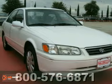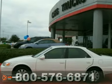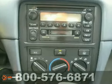If you're in the market for a nice dealer-maintained 2001 Toyota Camry LE with a clean Carfax, then make sure you come and see this one before you buy. It offers tinted glass, a CD player, and air conditioning.